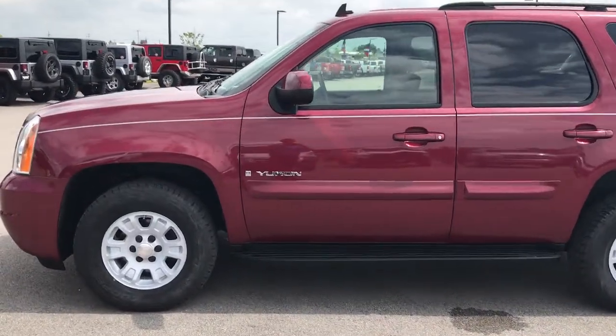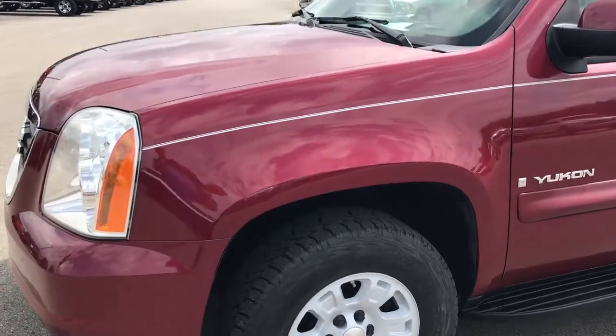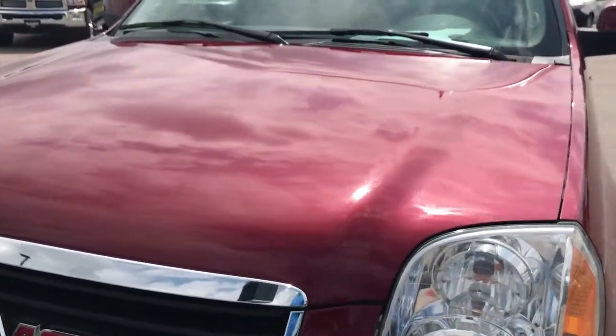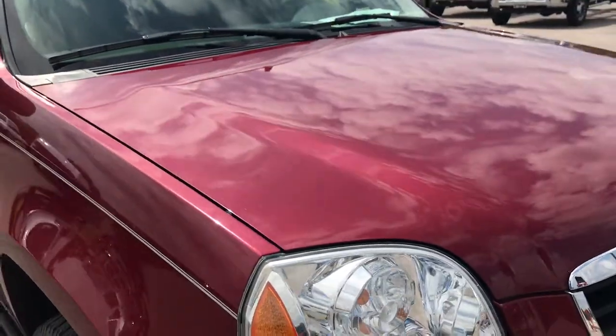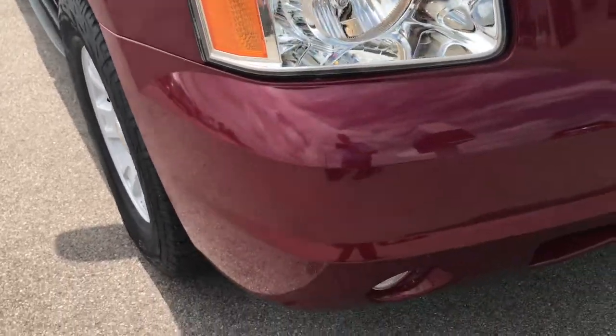This is stock number 9025B, a 2007 GMC Yukon. This vehicle has the 5.3 liter V8 motor. From this video you'll be able to tell that this Yukon is in really nice shape considering the age and miles. This is a 2007, already 10 years old.